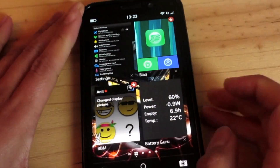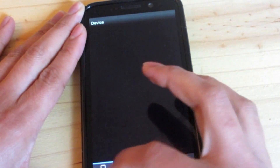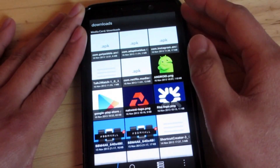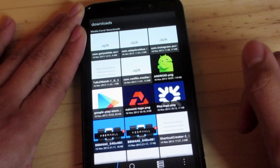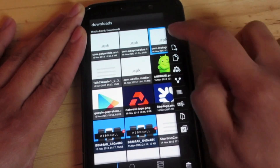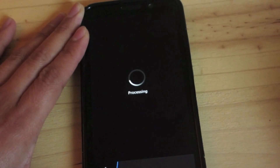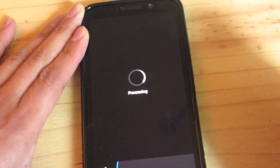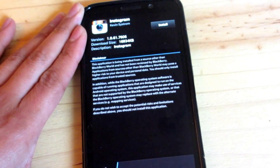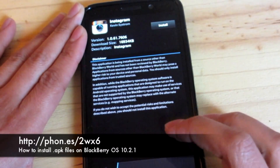Last but not least, let's look at installing APK files. I've downloaded a couple of APK files and you can see they're labeled and recognized as APK. You can tap and hold and use the install icon, or you can simply tap the file and it will process and figure out that you want to install it — that's how you install APK files once downloaded.